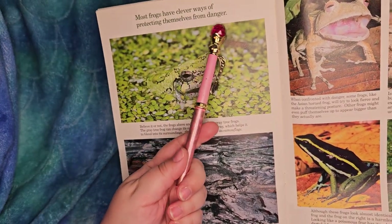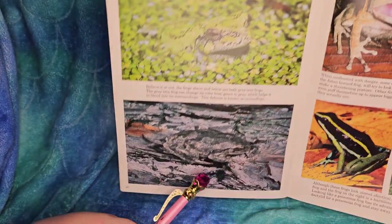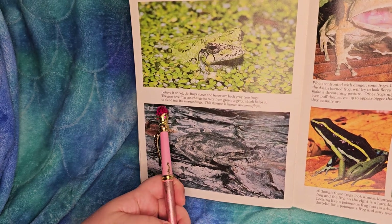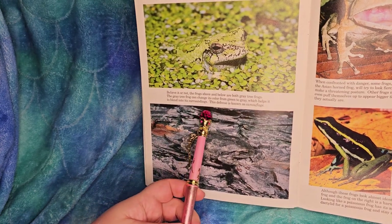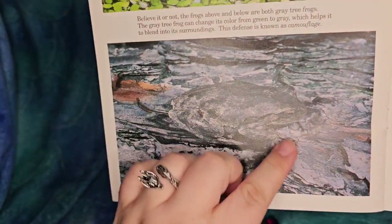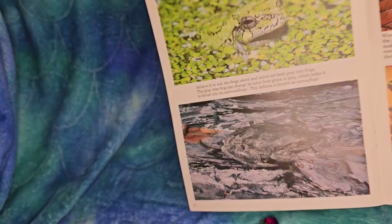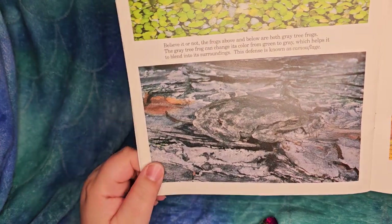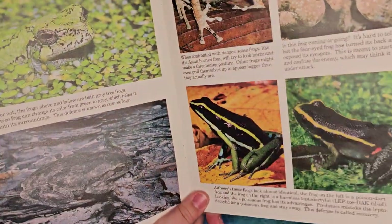Most frogs have clever ways of protecting themselves from danger. Can you see this frog? Believe it or not, the frogs shown are both gray tree frogs. The gray tree frog can change its color from green to gray, which helps it blend into its surroundings - this defense is known as camouflage. Imagine if he was very, very still - he'd be the winner of hide-and-seek.